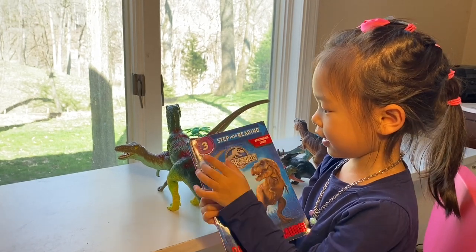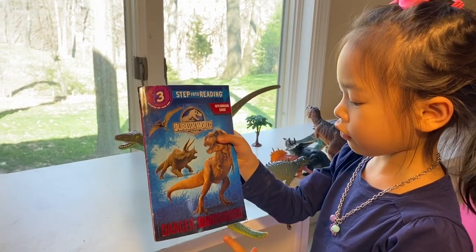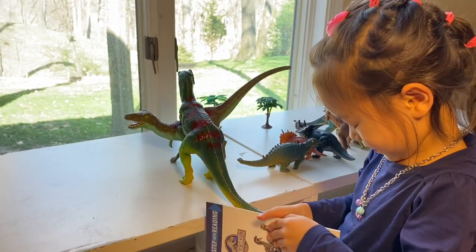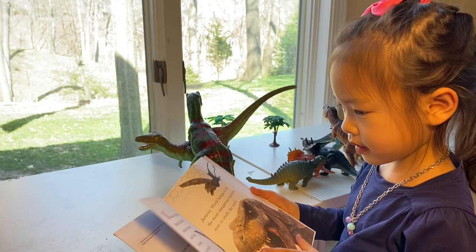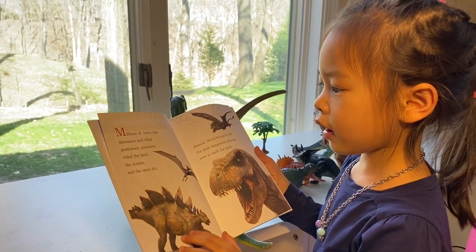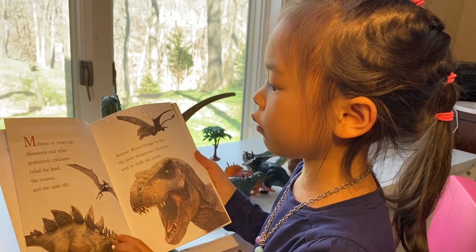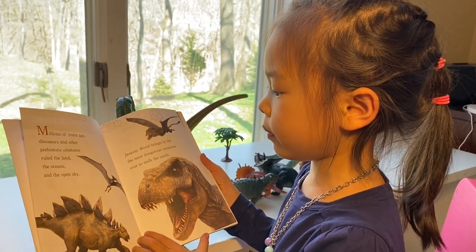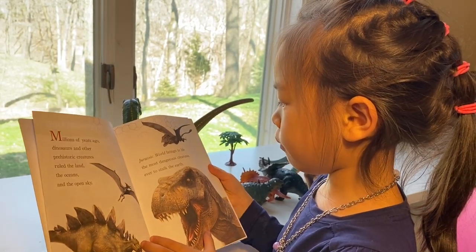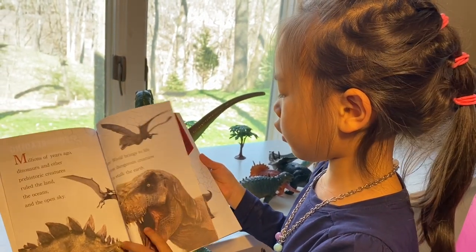Step into reading. Step three, reading on your own. Danger Dinosaurs. Millions of years ago, dinosaurs and other creatures ruled the land, the oceans, and the open sky. Jurassic World brings to life the most dangerous creatures ever to stomp the earth.